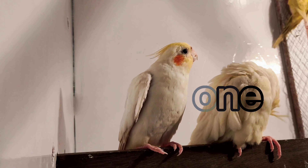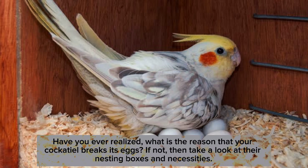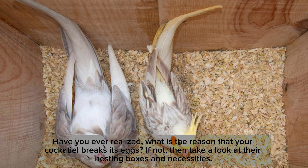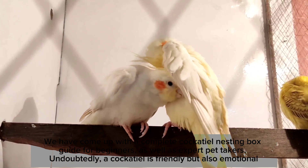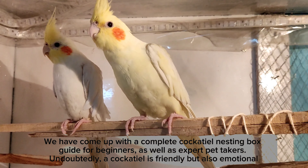Hi everyone! Have you ever realized what is the reason that your cockatiel breaks its eggs? If not, then take a look at their nesting boxes and necessities. We have come up with the complete cockatiel nesting box guide for beginners as well as expert pet takers. Undoubtedly, a cockatiel is friendly but also emotional.